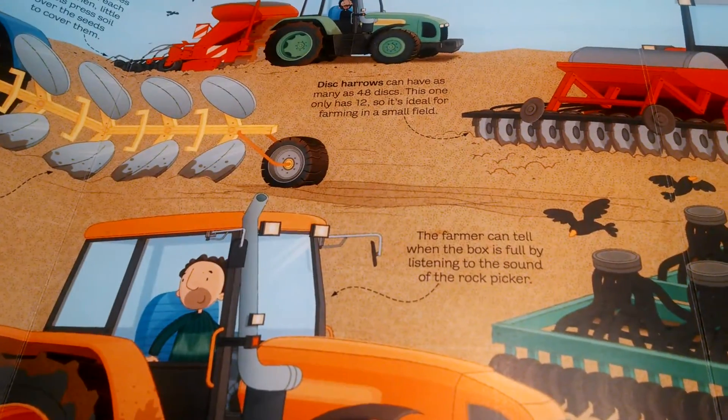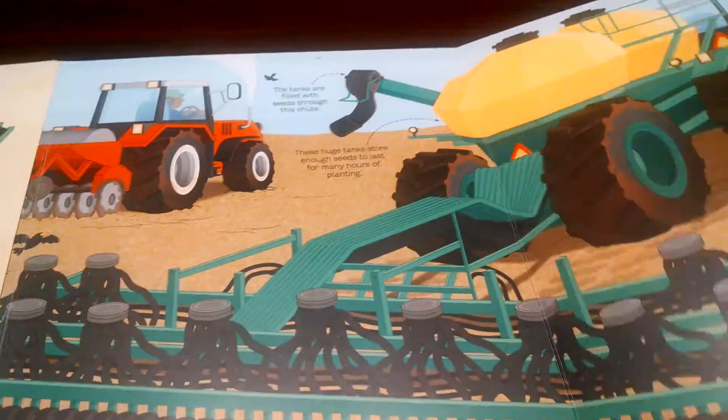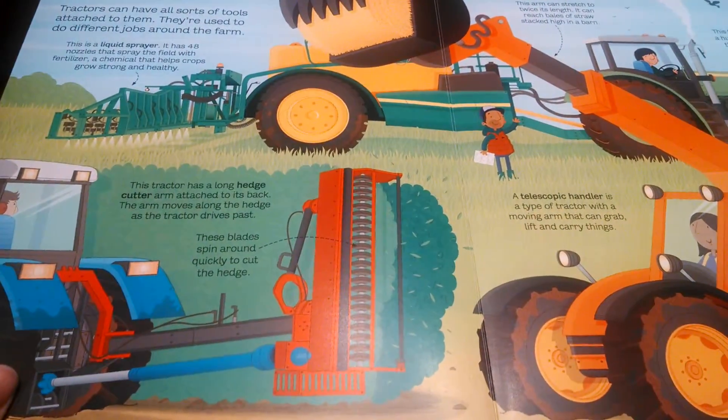Look at that — you're going to learn about so much. The pictures are just beautiful. You really have to see it in person; the video doesn't do it justice.